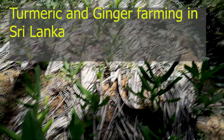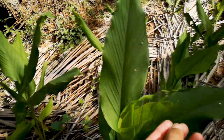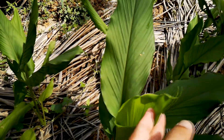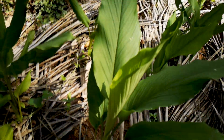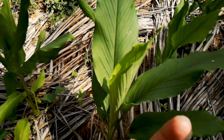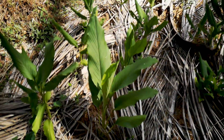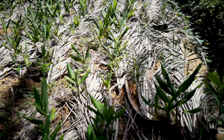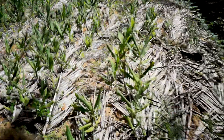What you are looking at now is a turmeric farm. These plants are turmeric. Usually back in March — this is the month of July — towards the end of March we planted tiny pieces of root in the ground, and then they come out from the ground and become turmeric plants. You can see there are plenty of turmeric plants here.